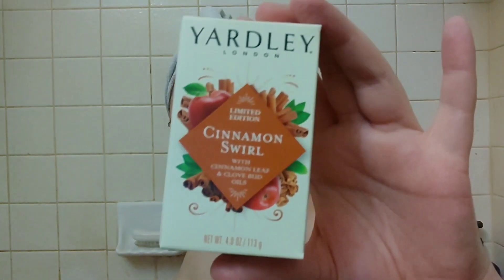One thing I really like that Yardley does is they come out with new fragrances of their soap quite often. Last year it was pumpkin cinnamon — something like that — and it smells really good, I still have it, it's amazing. But when I saw the Cinnamon Swirl and the Frosted Cranberry, I knew I had to pick these up.